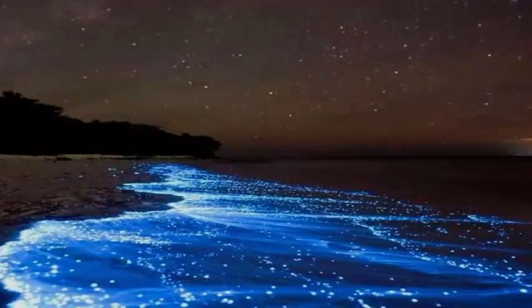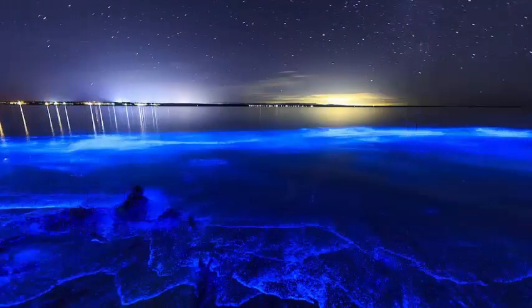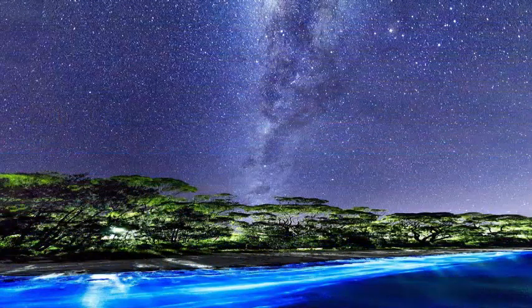Bioluminescence is relatively rare on Earth, but it is the norm at sea. Bioluminescence on the surface, visible to the human eye, is a rarer gift, but has been seen before in Wales. In 2014, blue bioluminescent photos at Penmon on the Isle of Anglesey went viral.